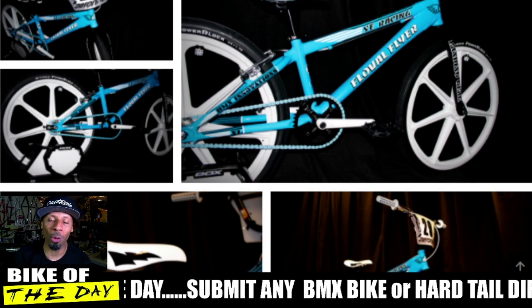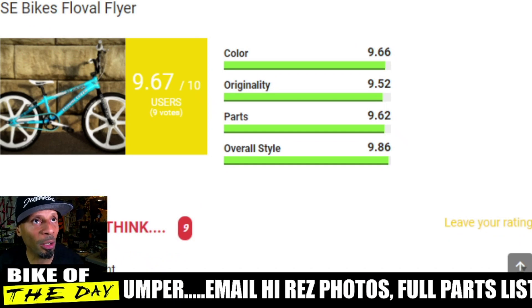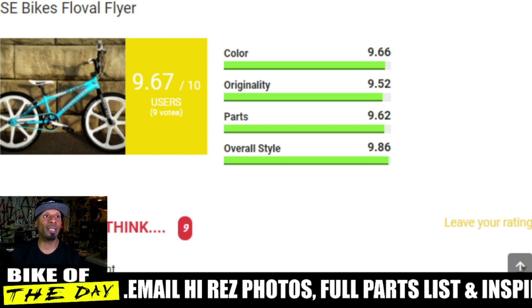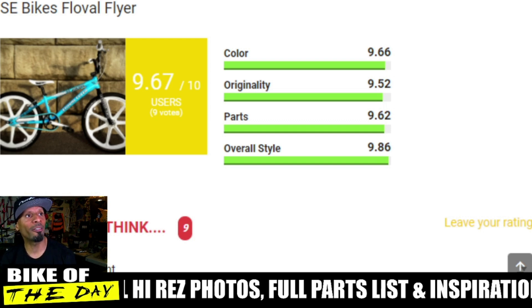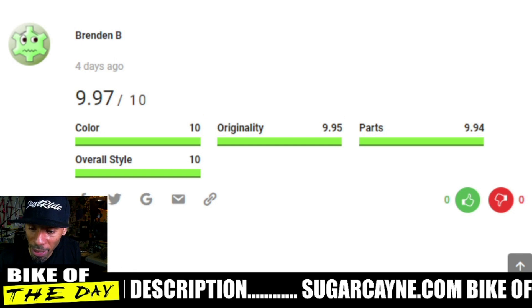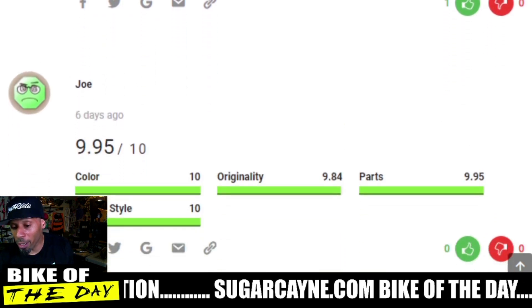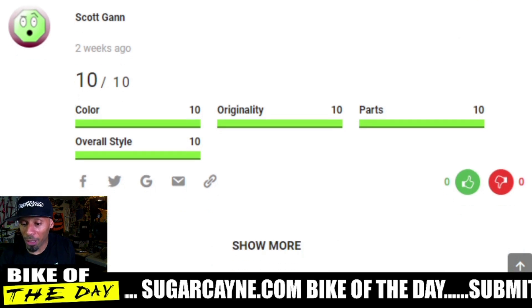Let's go into the ratings. This bike has a color rating of 9.66, originality 9.52, parts 9.62, overall style 9.86, giving an overall score of 9.67. Brendan B gave it a 9.97 overall rating, Charles B gave it a 9.51, Joe gave it a 9.95, and Scott Gan gave it a 10.